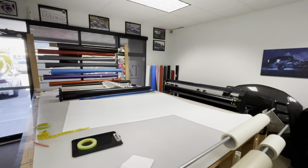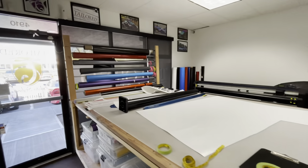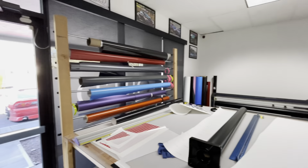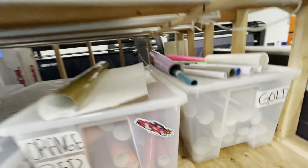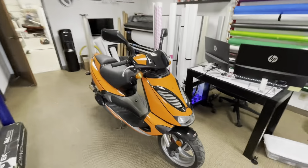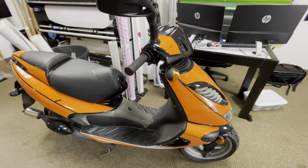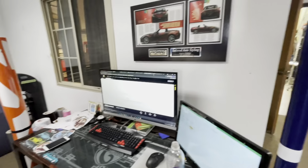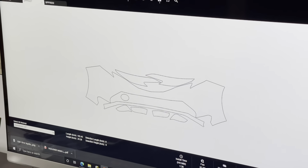For anybody that's curious, if you didn't know, Tailored Auto Styling does vinyl wrapping here. They also make stickers - they made my little S-Chassis Eddie sticker right there. But it looks like they're making a kit for this moped, as you can see on the computer.